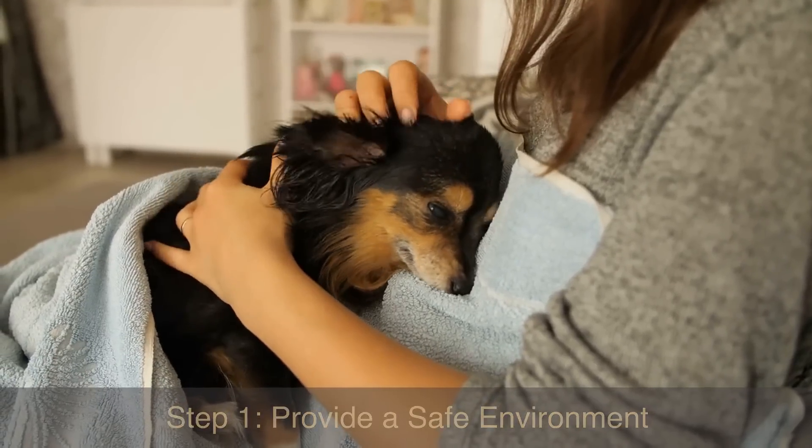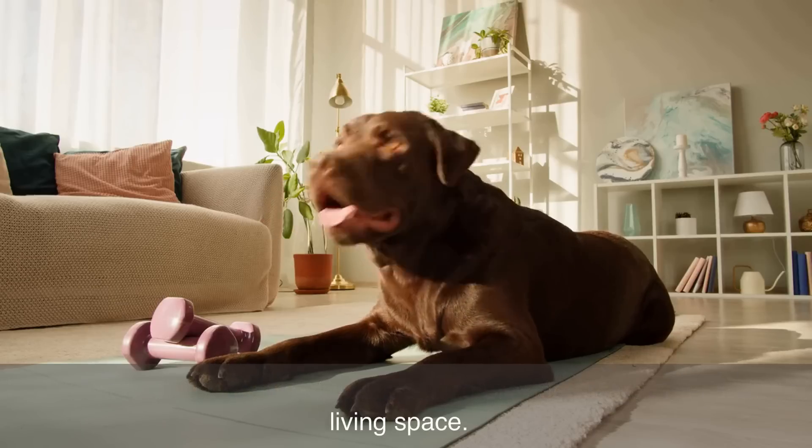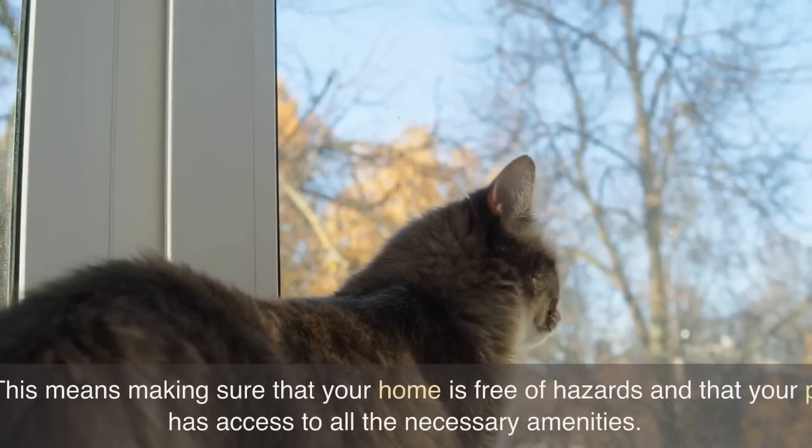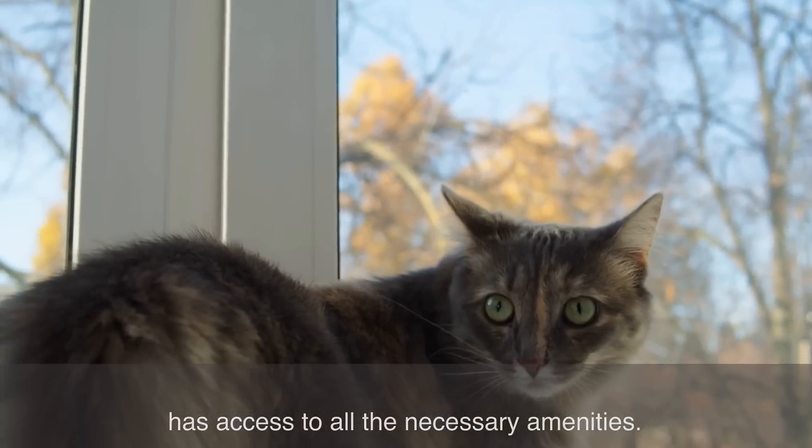Step 1: Provide a safe environment. The first step to taking care of your pet is to provide a safe and comfortable living space. This means making sure that your home is free of hazards and that your pet has access to all the necessary amenities.